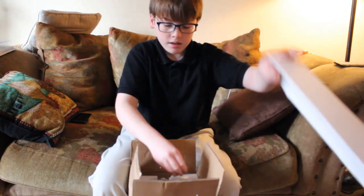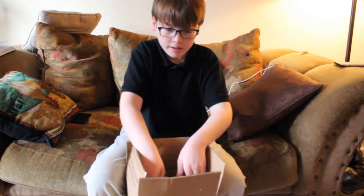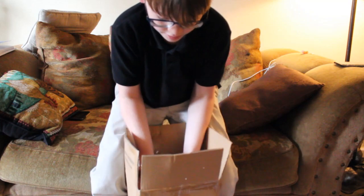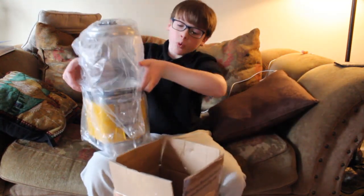Foam, foam, more foam. I have to sweep that up later. Here it comes. Boy, that's a nice machine.